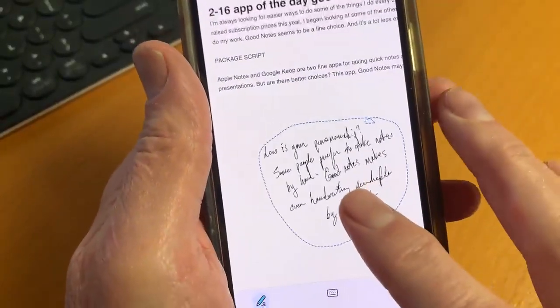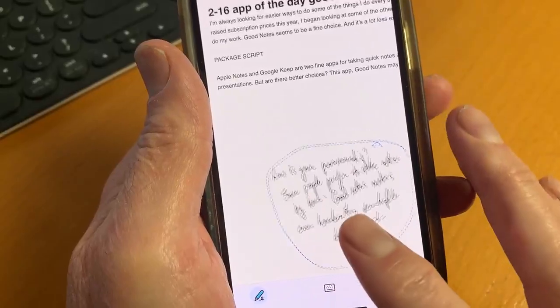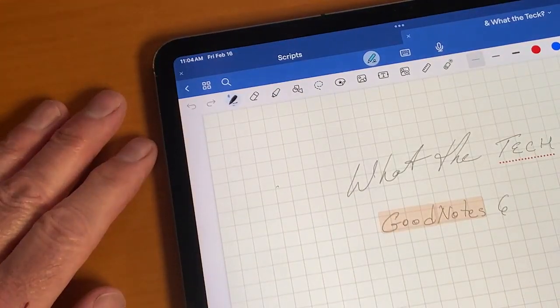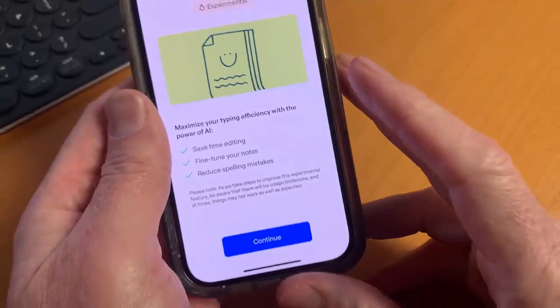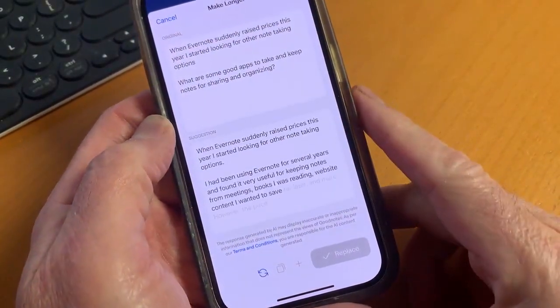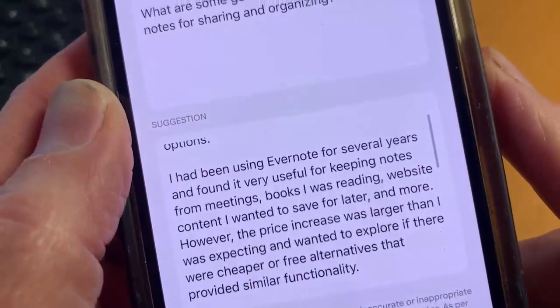A lasso tool allows you to move a section of the note somewhere else, and everything is searchable by keyword — even your handwriting, if it's clear enough. An AI tool helps rework what you've written in a more professional or casual style, even adding elements you didn't think of.